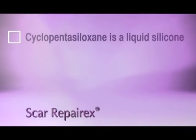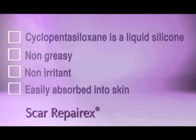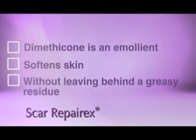Cyclopentasiloxane is a liquid silicone that is non-greasy, non-irritant and easily absorbed into skin. Dimethicone is an emollient which softens skin without leaving behind a greasy residue.